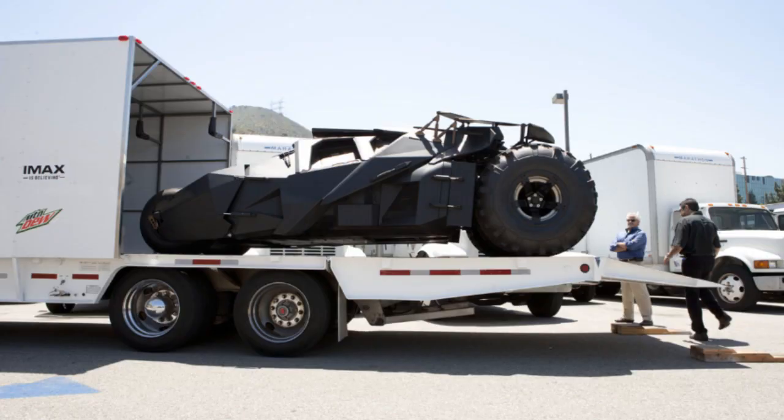If you watch the behind-the-scenes, the way they made the tumbler — they literally slapped clay together. Christopher Nolan basically had a dream and said 'make this,' and it was just clay with a wheel on the side. Whoever that guy was deserves serious props for taking that pile of clay and making the tumbler. As long as this new one looks cool and looks like it can tear stuff up, I'm okay with it.